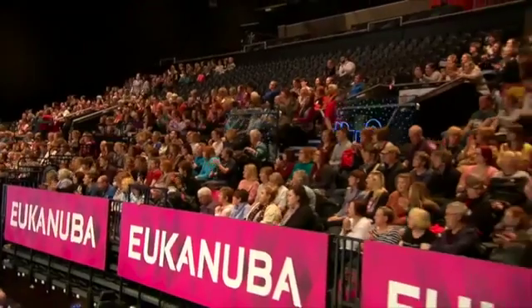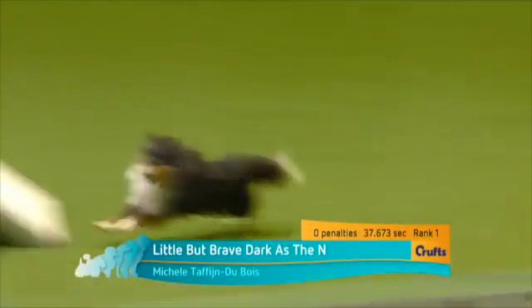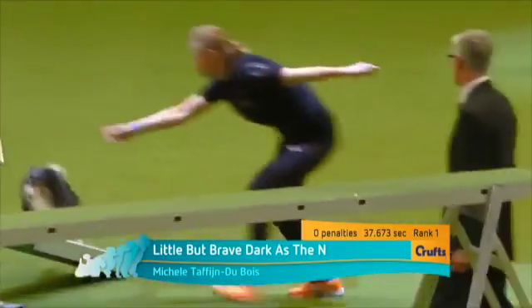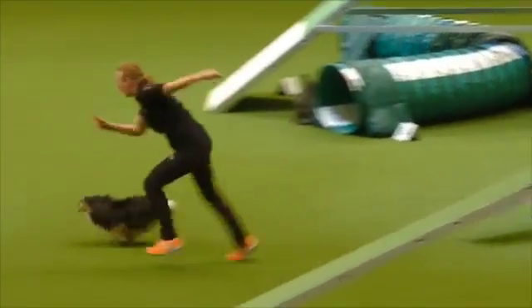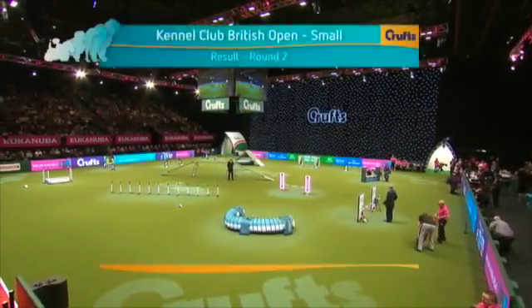That looked really good at the start, and continued all the way through. Michelle Taffin Dubois, and that just had a little hesitation, but what a recovery. What a recovery. All he would have had to have done was brushed it with his fur or put a foot on it, and that would have been, he'd have been out.